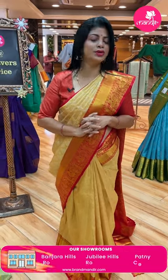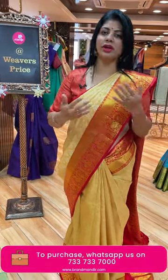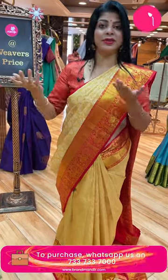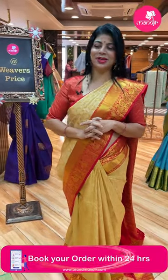Thank you so much for all your trust and love. I will be showcasing beautiful sarees for all of you every year. Thank you so much.